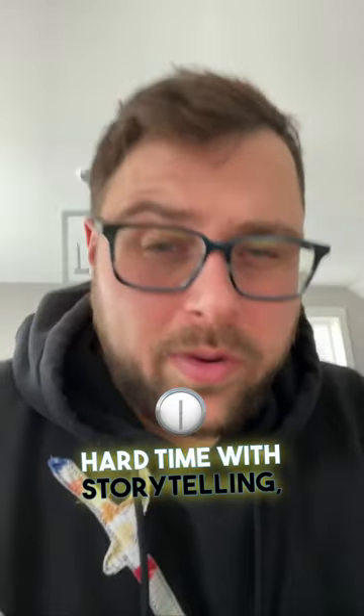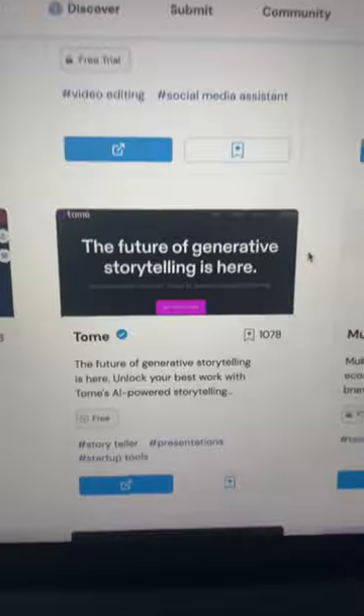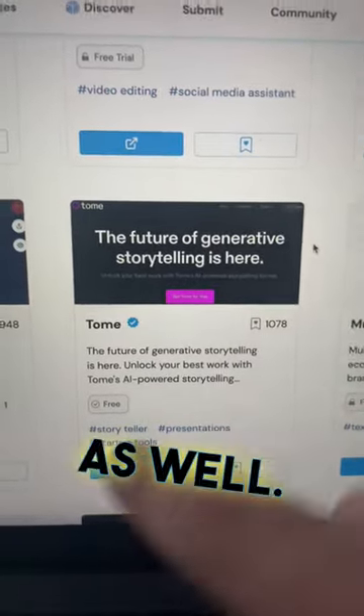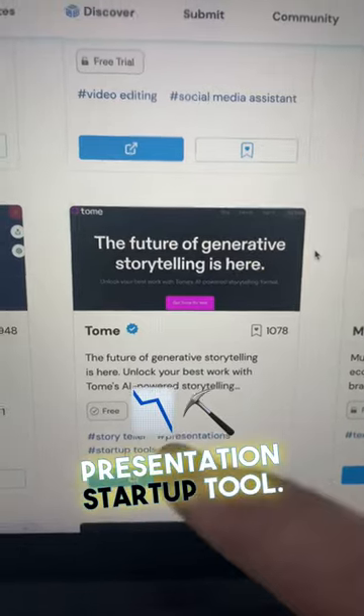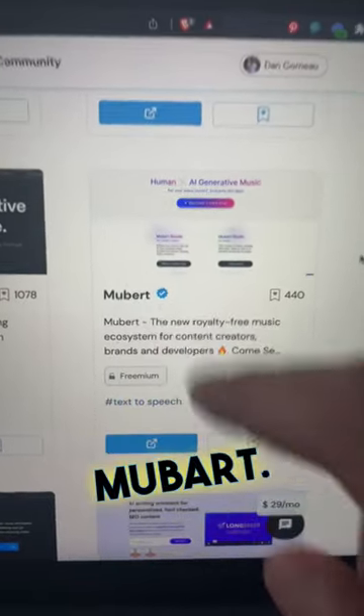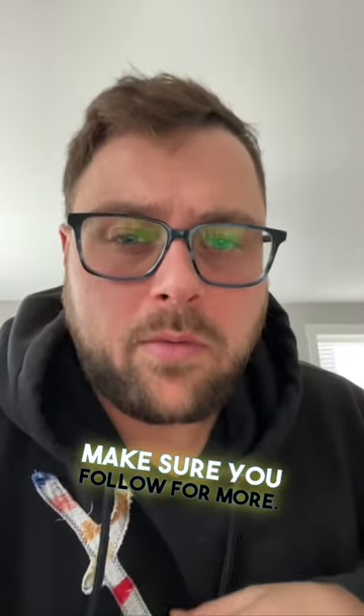If you guys are having a hard time with storytelling, here's one for you as well. This is a very popular one — Tome. All these are verified by the company. It's a storyteller presentation startup tool. If you guys are looking for royalty-free music, this one's going to be for you — Mubert. There's so much more as well. If this helped you, make sure you follow for more.